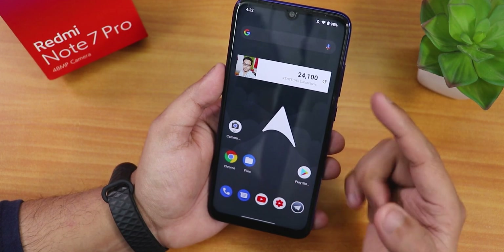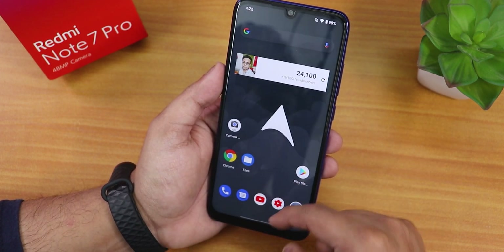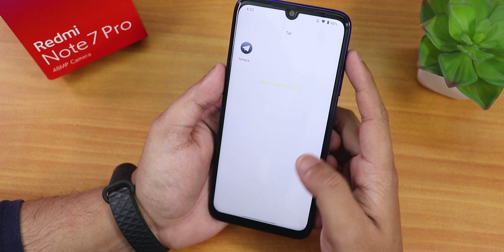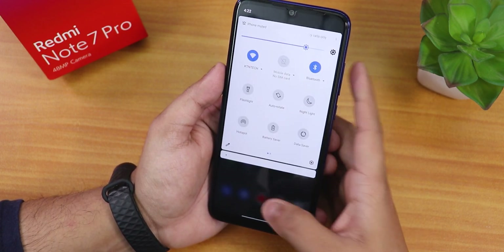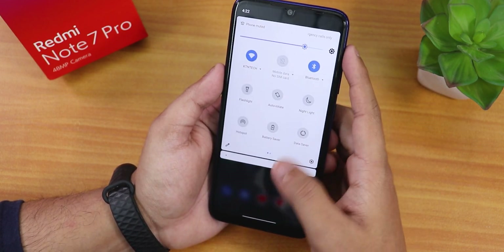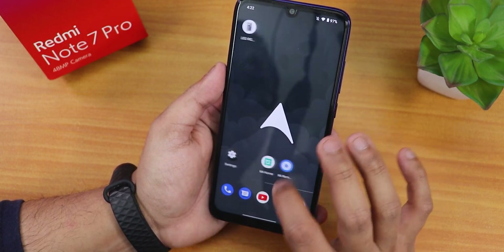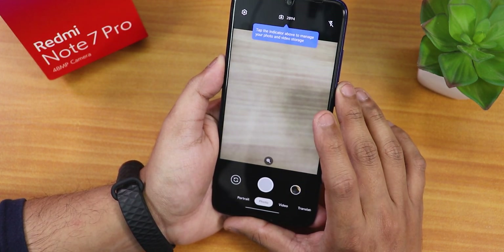On this stock launcher, widgets are working fine. To the left we have Google's Discover page, and you can swipe up to get the app drawer or search for apps. Sliding a finger down on the home screen gets you to the quick settings panel.